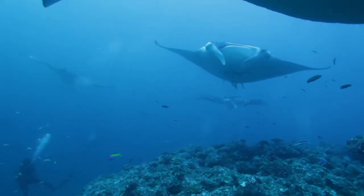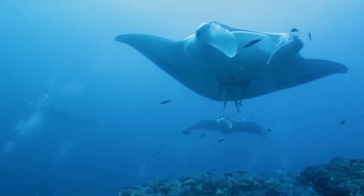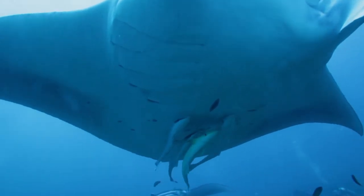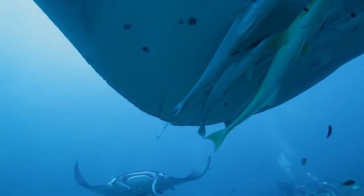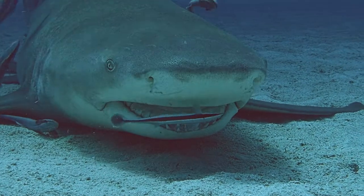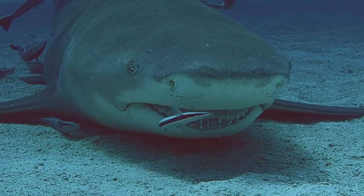The manta ray has remora attached to his body. The remoras nibble off parasites and snack on leftovers. This lemon shark has a remora that cleans his teeth. He could eat him, but I guess he prefers the cleaning.